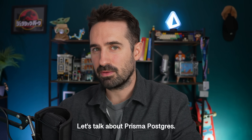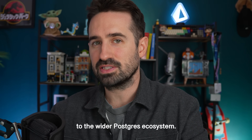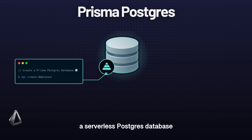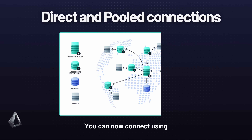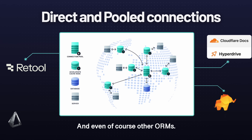Now let's talk about Prisma Postgres. We've made it more open to the wider Postgres ecosystem. From a single command, Prisma Postgres gives you a serverless Postgres database that scales automatically, integrates seamlessly with your tools, and runs anywhere — from local development to production. You can now connect using direct and pooled connections just like standard Postgres, which means Prisma Postgres works with any tool in the ecosystem: Retool, Hyperdrive, TablePlus, and even other ORMs.